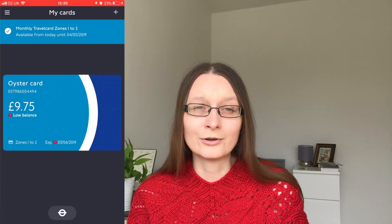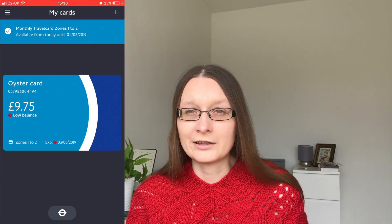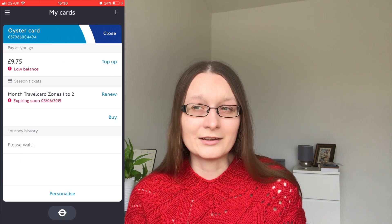Last but not least is an app I recommend for anyone moving to live in London — it might not be as useful for people just visiting. I recommend downloading the TfL Oyster and Contactless app because you can make payments for your travel card or top it up through the app, and in half an hour you just touch it in on a bus or at the station. The money is on your card, so you don't need to queue at the machine — you can top it up on the go and it's really convenient.